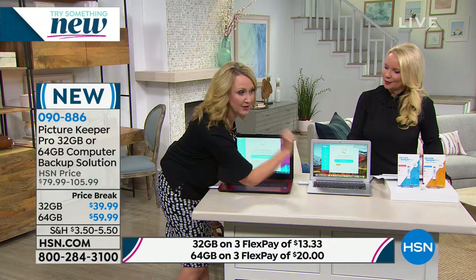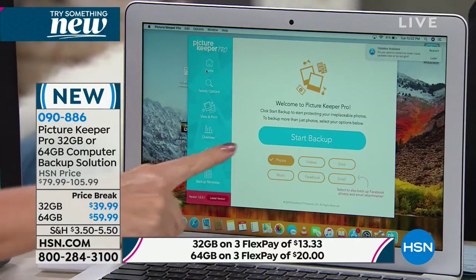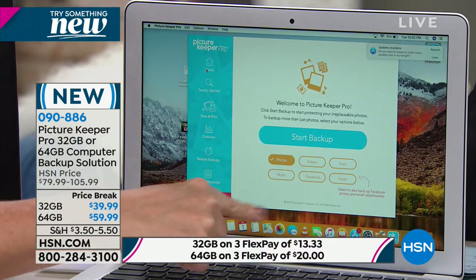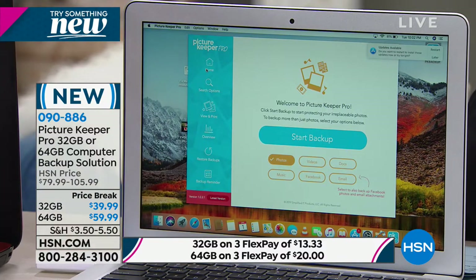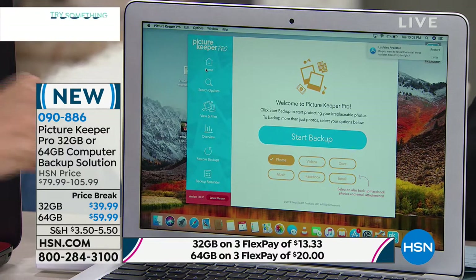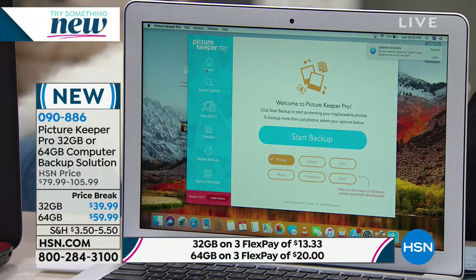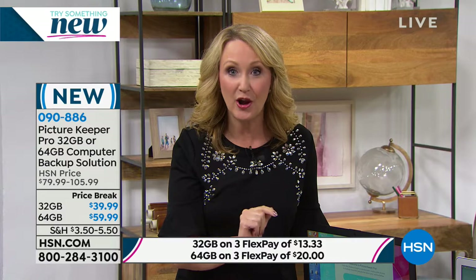Here's your backup interface right here on the Mac computer. You can select photos, videos, documents, and music. You can even go into Facebook and back up all of the pictures on Facebook — all of the albums and all of the pictures you've been tagged in. You can select which ones you want to do, or you can do them all. You can also back up your email attachments, so friends and family members who have sent you pictures in your email — you're going to be able to easily back up a copy.